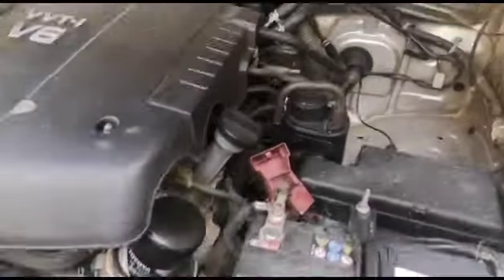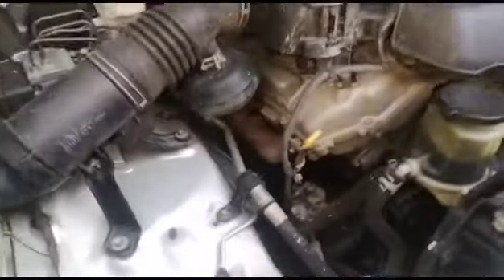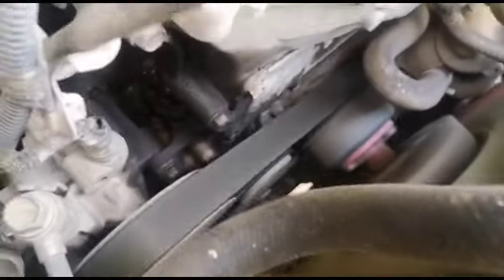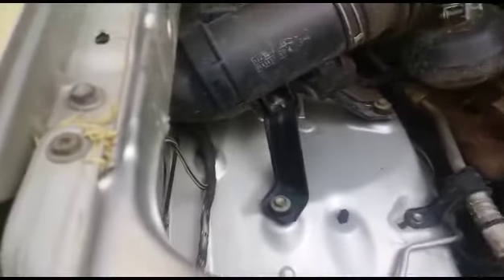Engine running smoothly, no signs of knocking or rattling. Signs of an oil leak. Signs of welding also present.